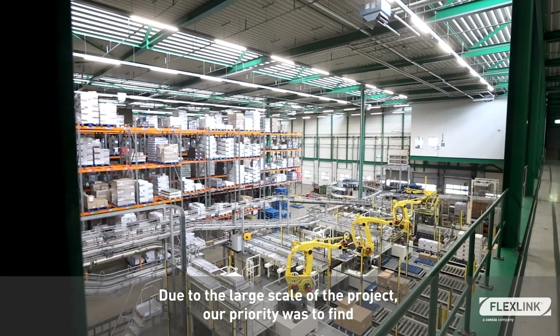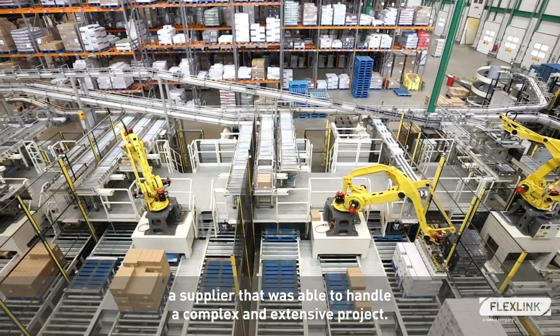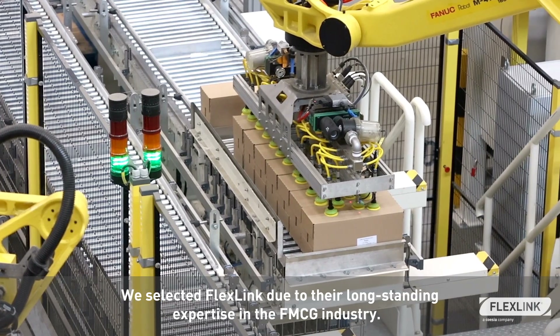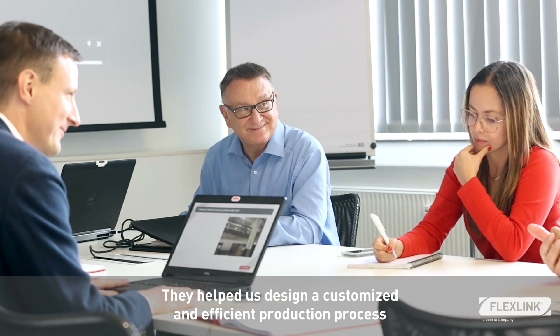Due to the large scale of the project, our priority was to find a supplier that was able to handle a complex and extensive project. We selected FlexLink due to their long-standing expertise in the FMCG industry.